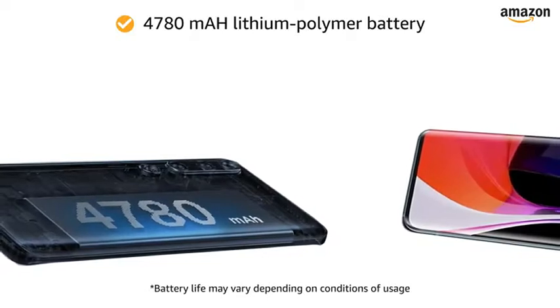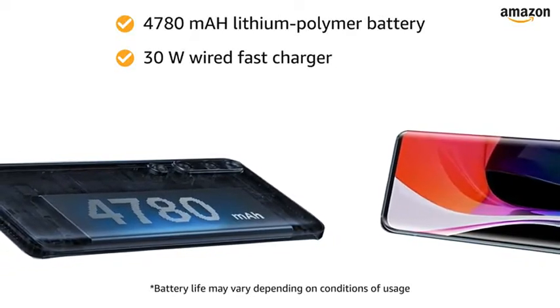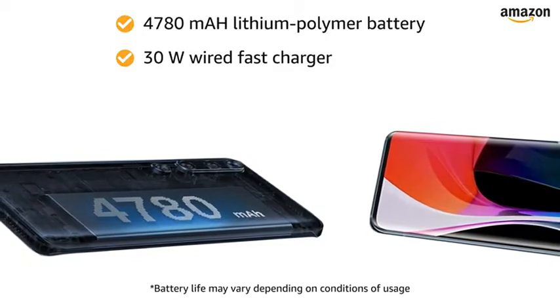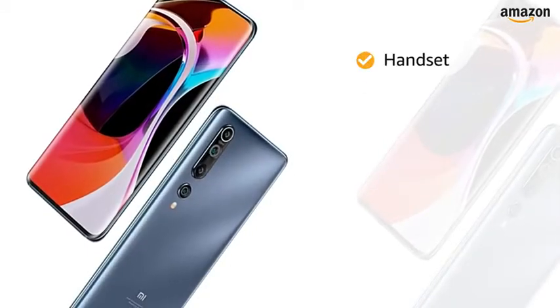The 4780mAh lithium polymer battery with a 30W wired fast charger provides more talk time. It also supports up to 30W wireless charging.